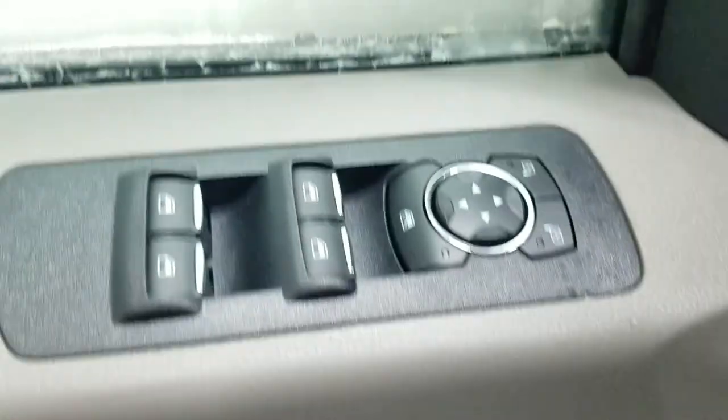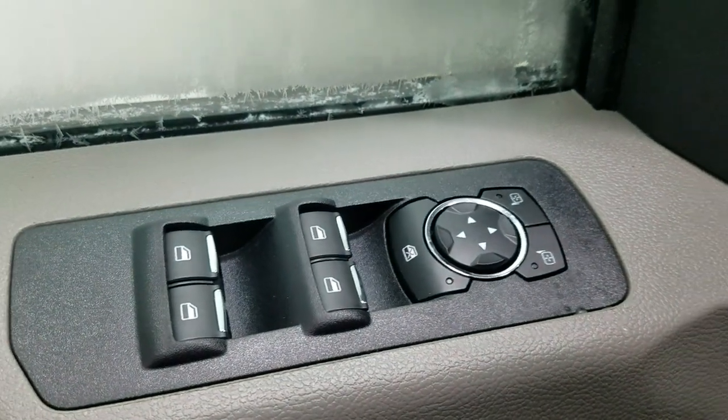At the interior we have tons of driver-friendly features including lots of door storage, as well as power locks and power windows, as well as adjustable mirrors.